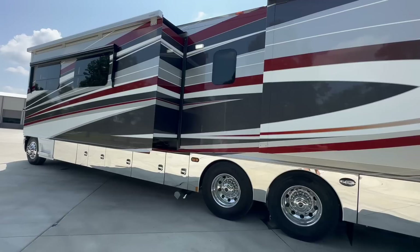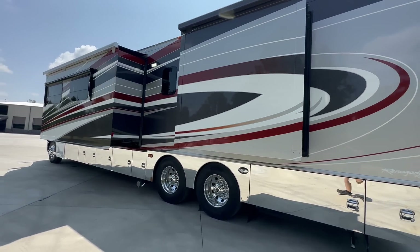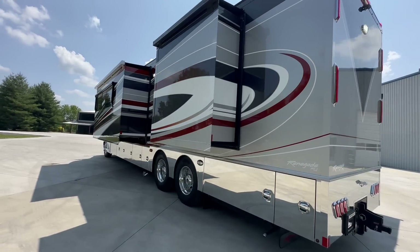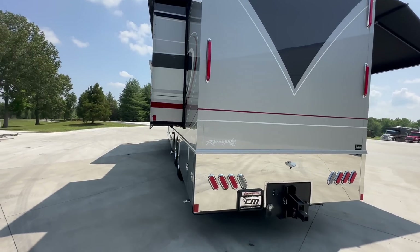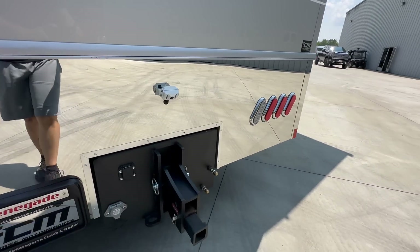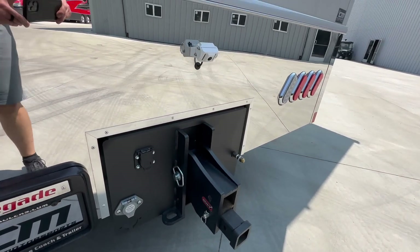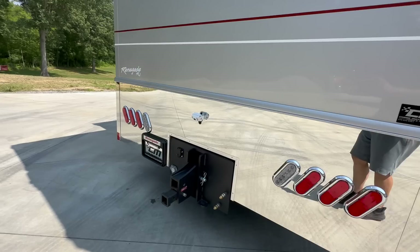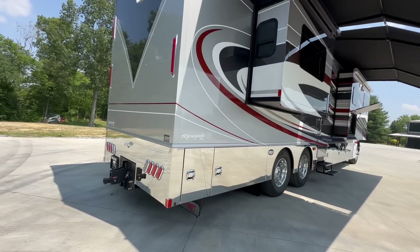You'll also notice something a little different about this coach — it has the stainless appearance package, so the baggage doors are polished stainless around the base. It also has a 40,000-pound hitch and a hitch camera, something you don't see on all of them. It's got the Gen Y hitch, along with connection for the trailer backup camera and glide hand fittings for your air ride or air brake trailer.